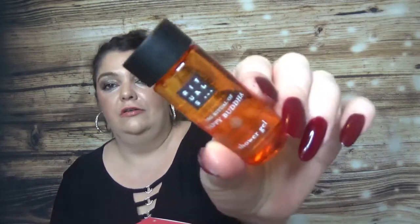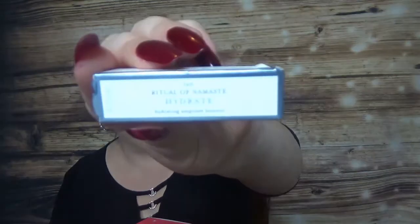In the Rituals advent calendar, I picked up the Happy Buddha Shower Gel, which smells so nice. We have a skin product — the Ritual of Namaste Hydrate Booster. Then two shower gels: one for her and one for him — the Ritual of Samurai Sport Shower Foam, a men's one I'll try. And the Ritual of Ayurveda — a product I got before in gift boxes. That's the last product from them.